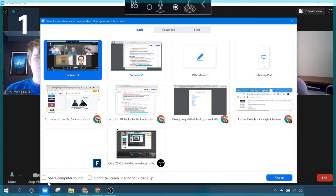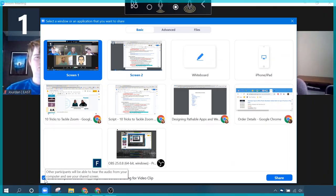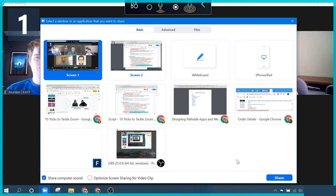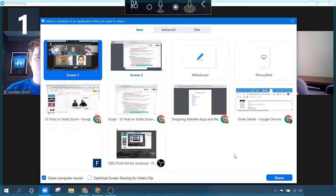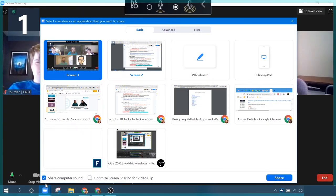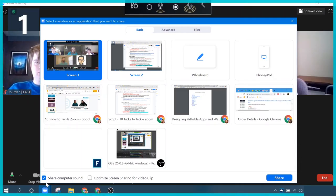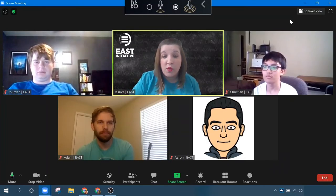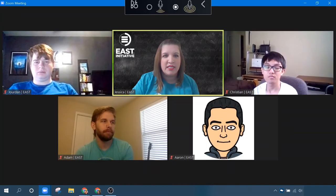Down here at the very bottom of this screen, there is an option to share computer sound. The pop-up says other participants will be able to hear the audio from your computer and see your shared screen. I have been in one too many meetings where people have shared their screen and tried to play a video and did not click this check mark, and then you can't hear their video. So I always just click 'share computer sound' whenever I'm sharing my screen, just because you never know when you want to play a video or something like that.